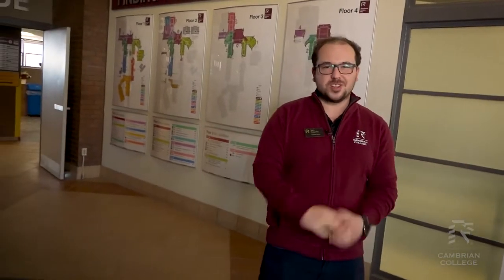These are the maps of the floors of our campus, so if you ever get lost here on campus just check this out and you'll find out where you're going. Another great thing about Cambrian is the first week of every new semester we have a team of people that will actually walk you to your class if you have no idea where you're going.